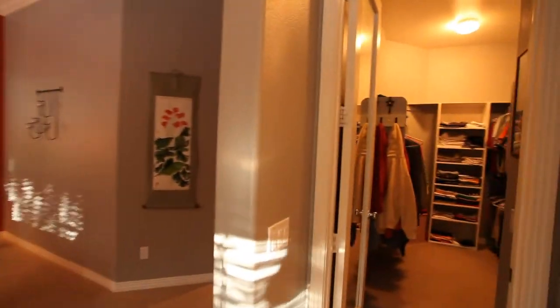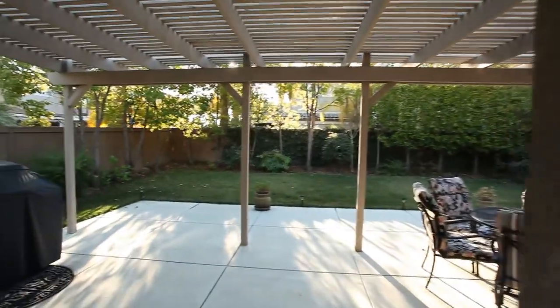One last thing — a real nice walk-in closet. It's immaculate. Let's check out the back.